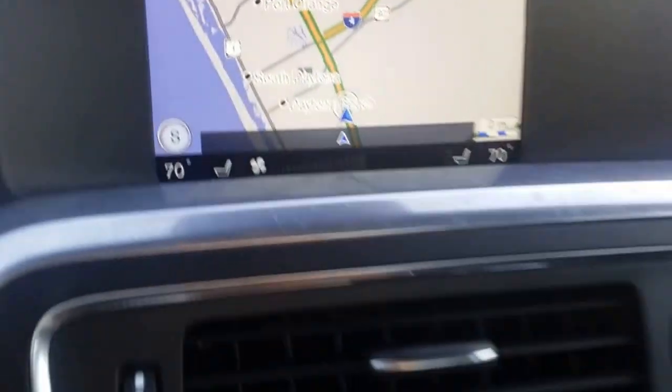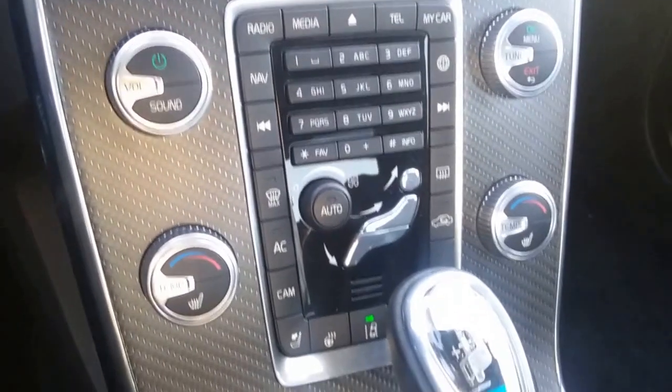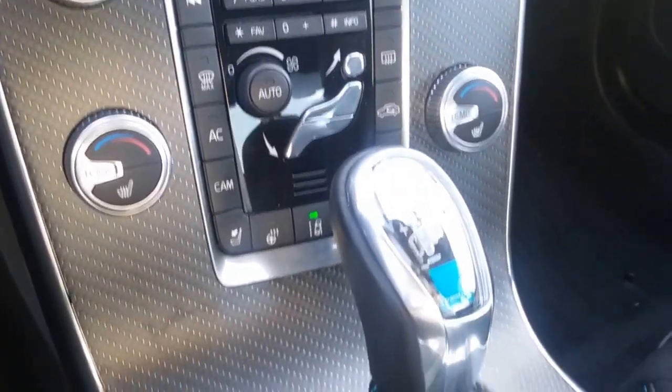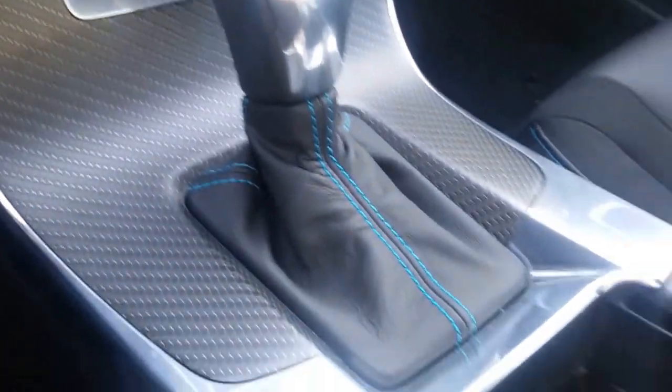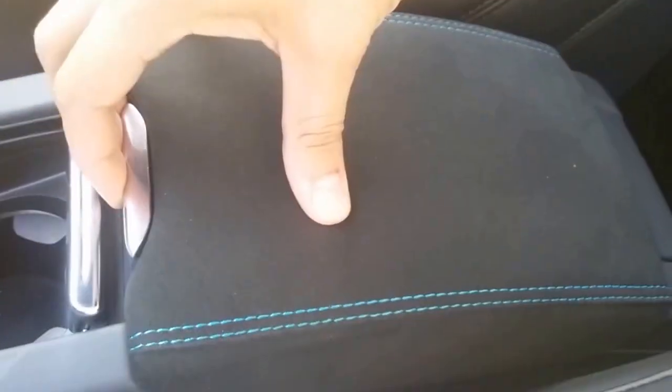Here's your navigation screen and your center stack. USB port, and the car does have Apple CarPlay.